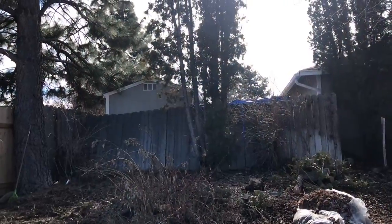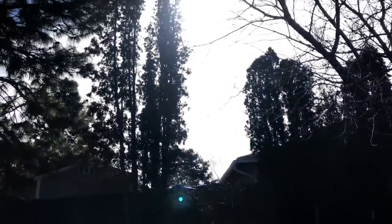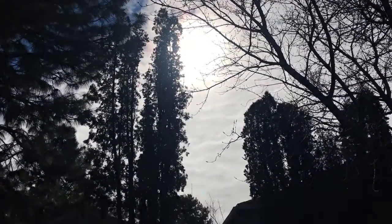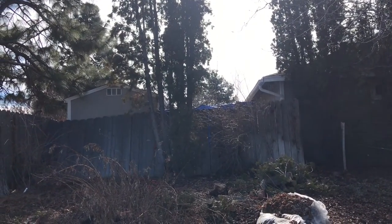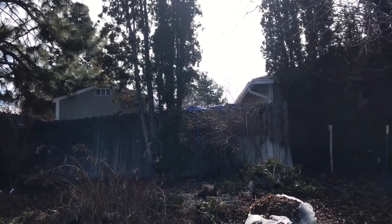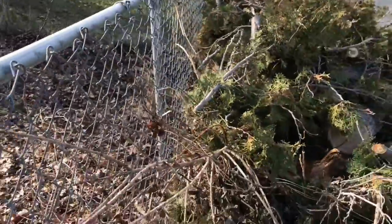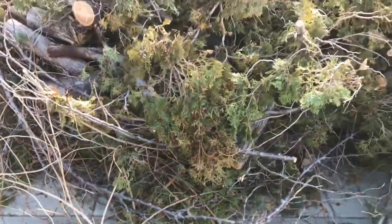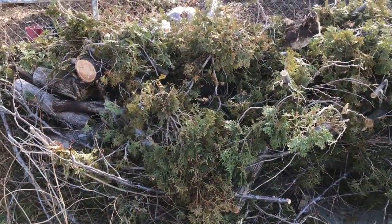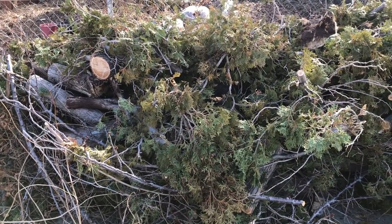So, we have these arborvitae trees — the big one next to the shed goes way up there. It has been rotting off and throwing branches this way, so we have cut down the trees, and now most of them are laying out here. We've got to get the horse trailer out here, load it up, and take them someplace.